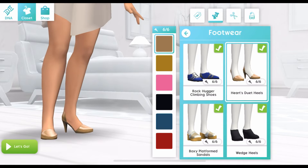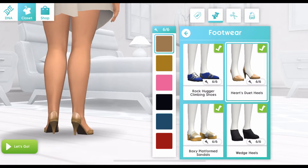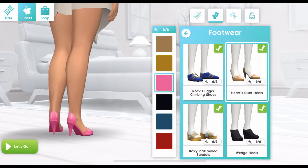And the last one for the Cupid's Crush pack is the Heart's Duet Heels, which comes in six colors.